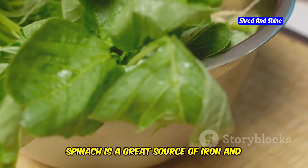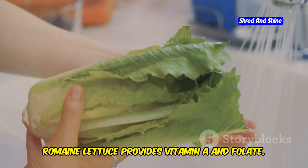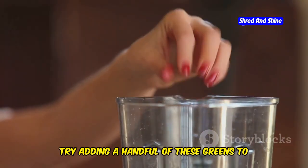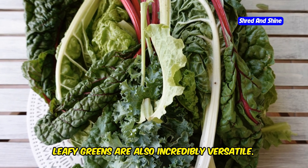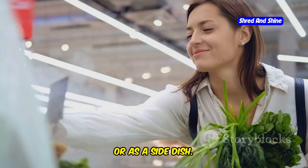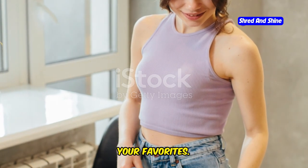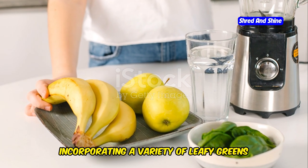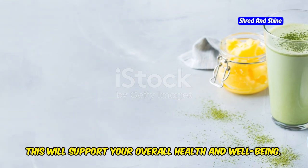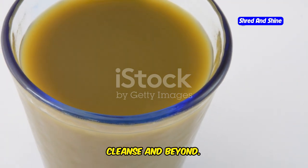Spinach is a great source of iron and vitamin K. Kale is rich in vitamins A, C, and K. Romaine lettuce provides vitamin A and folate. Try adding a handful of these greens to your smoothies. Leafy greens are also incredibly versatile — you can enjoy them in salads, soups, or as a side dish. Experiment with different types to find your favorites. Incorporating a variety of leafy greens into your diet will provide your body with a wide range of nutrients to support your overall health and well-being.